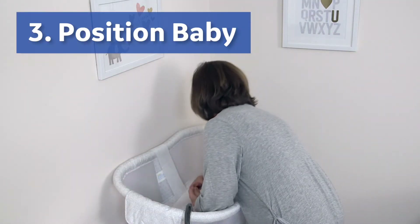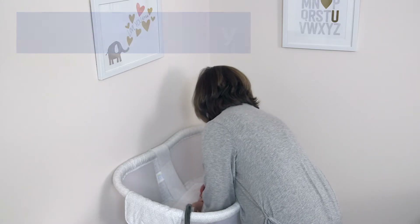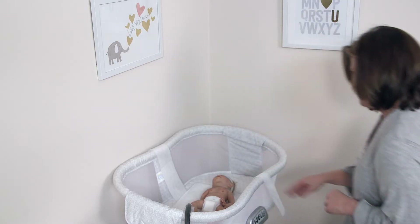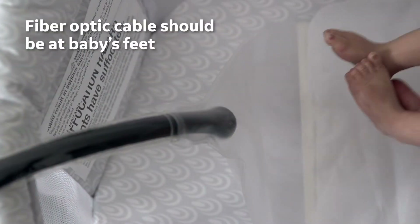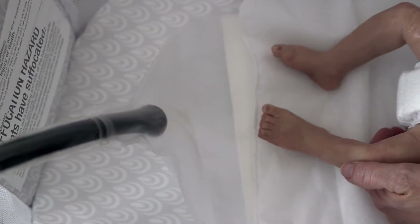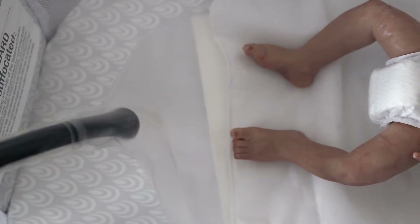Step three: you can position the baby either on the flat cover or the nest. For the flat cover, place the baby on the padded side of the flat cover. The straps are on the bottom and the fiber optic cable is at the baby's feet. It is important to position the baby to expose the most amount of their skin to the pad light. The baby should wear a diaper only.